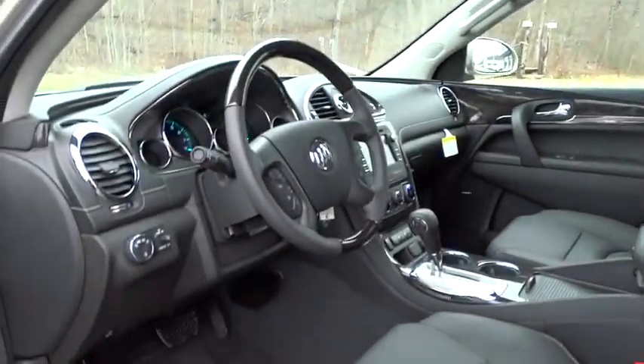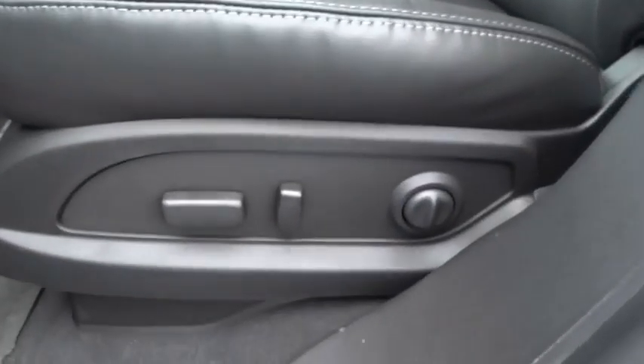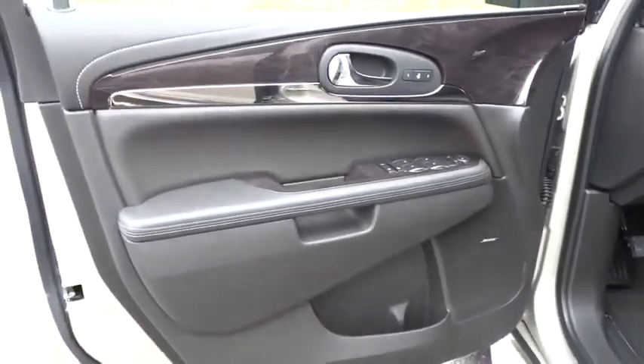Aluminum wheels, keyless entry, four-wheel disc brakes, rear defrost, universal garage door opener, climate control. This beauty will make even your house keys jealous. Drive it today.